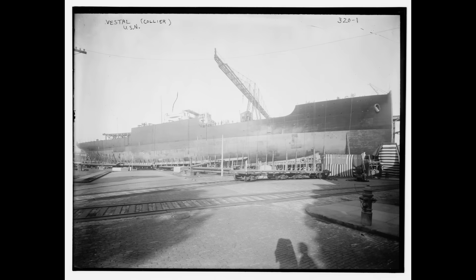USS Vestal was just such a ship in service to the US Navy. She'd be the fourth such ship to be commissioned into the US Navy, and apart from a few scattered examples that were named after stars, she would also be the last US repair ship to not have a name from Greek mythology — the Vestals, of course, being both Roman and not exactly mythical.